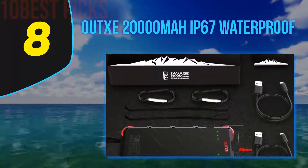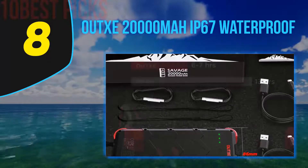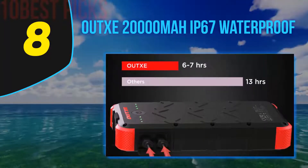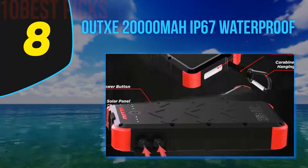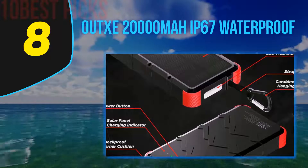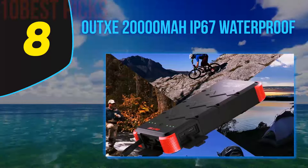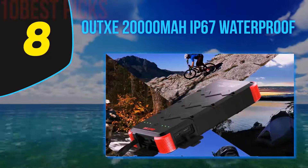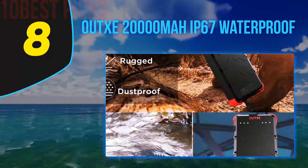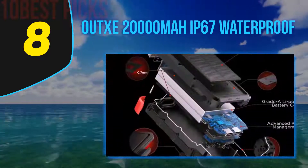Number 8 on my list: the Aux 20000mAh P67 Waterproof. It has dual output and supports fast charging with a Quick Charge output of 5V/3A and a smart output of 5V/2.4A. It has dual 4A input ports for fast recharging, taking about only six hours to reach a full charge despite its large capacity. The power bank is made of military-grade materials and built to withstand harsh outdoor conditions, featuring a simple design with reinforced corners to withstand knocks and shocks.